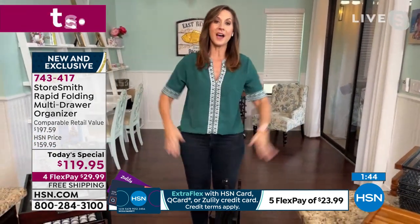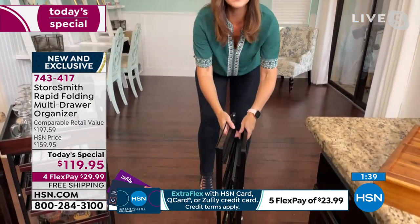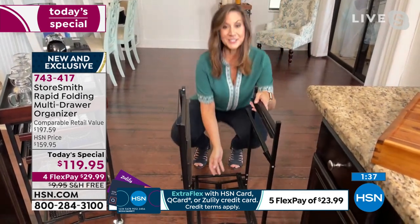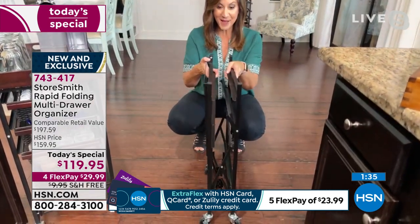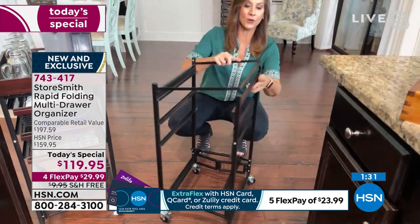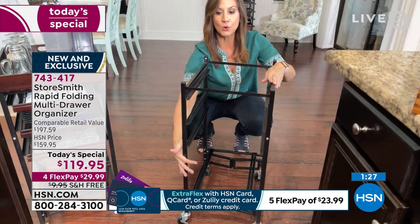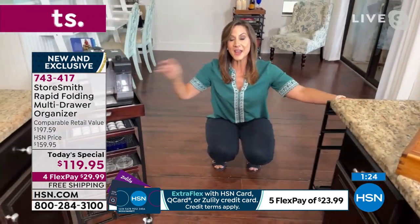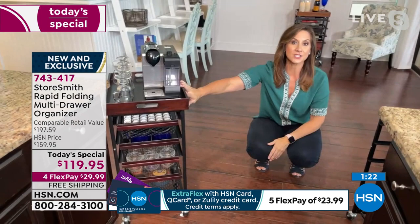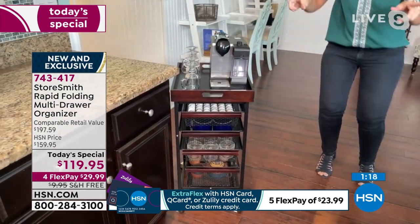Zero assembly — I cannot stress that enough. This isn't going to be a headache when it comes home to you. You take it out of the box and open it up. Once you flip this top over, that's what locked it into place. You simply put the drawers in and add the top and you're set to go. All we've done with the beautiful acacia wood is add the stunning finishes.